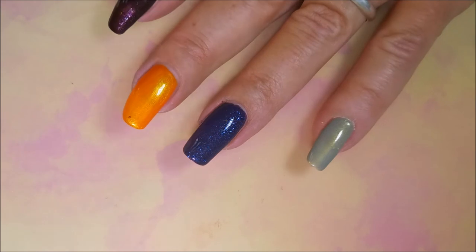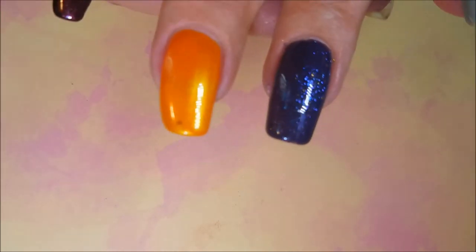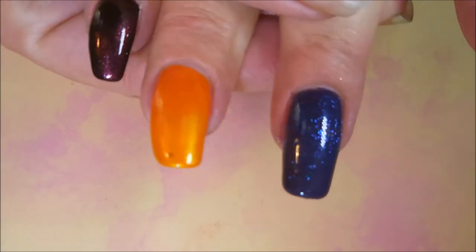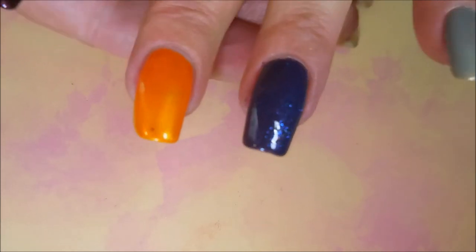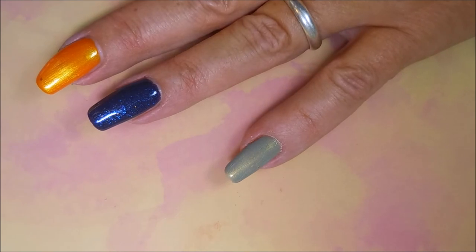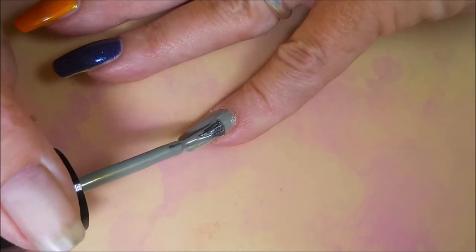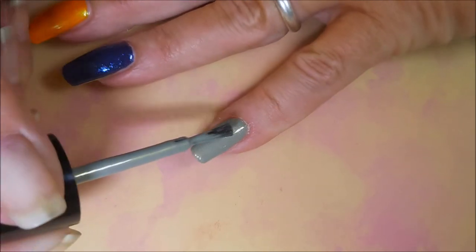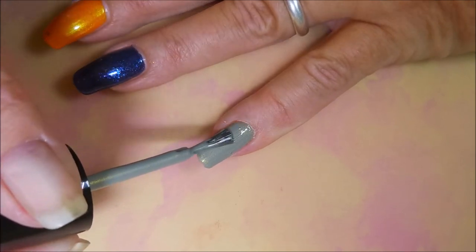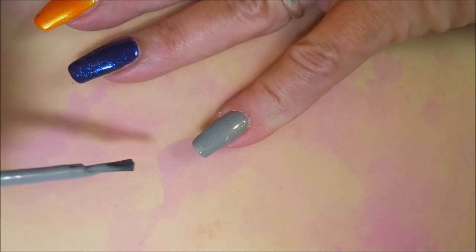Then we're going to do the second coat of Native War Paints' Friday the 13th. The shimmer and whatever's going on in here is just fantastic, wow — gorgeous! And now for our second coat of The Exorcist by Tux Polish. It's like a green-gray with gold shimmer in it. I don't really know how to describe it, it's just unusual.